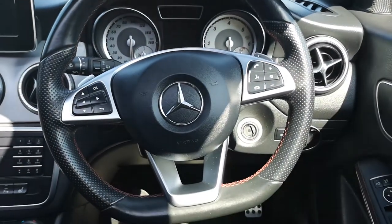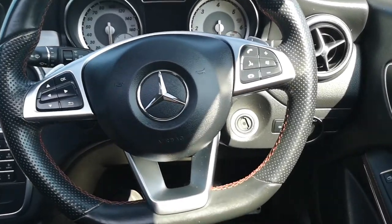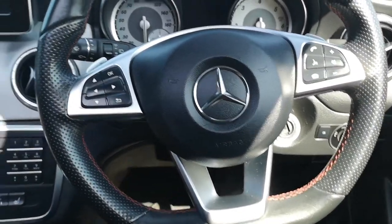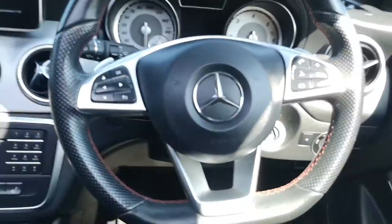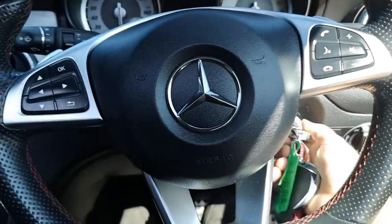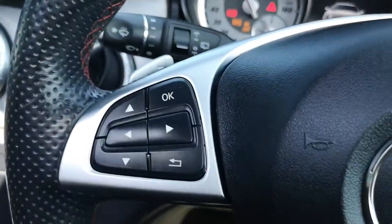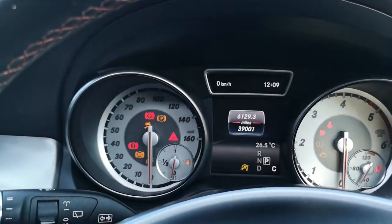The steering wheel is Nappa leather, half perforated, with red contrast stitching, and most importantly it's flat-bottomed — everybody loves a flat-bottom steering wheel, and it's easy to see why. From a driver's perspective, it gives you that almost race car-esque feel. Combine that with the multi-function controls: the buttons here will control your options in the menu.